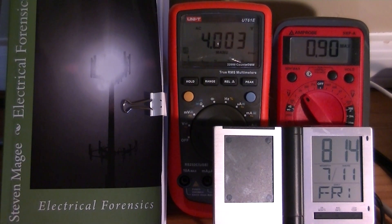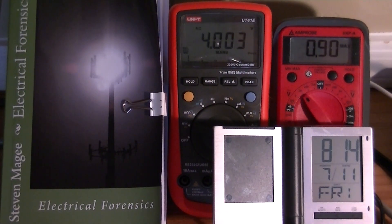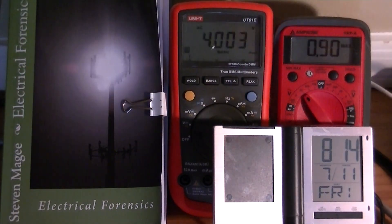You're probably wondering why this one is indicating 4 volts AC. Well, this is the UT61E and it has a different function called the peak. If we cycle through the two values, you'll see that we've got a negative 2.22 volts AC and we've got a positive of 4.003 volts AC. The reason for such a big difference between the two meters is the UT61E is actually recording the peak value of the sine wave.